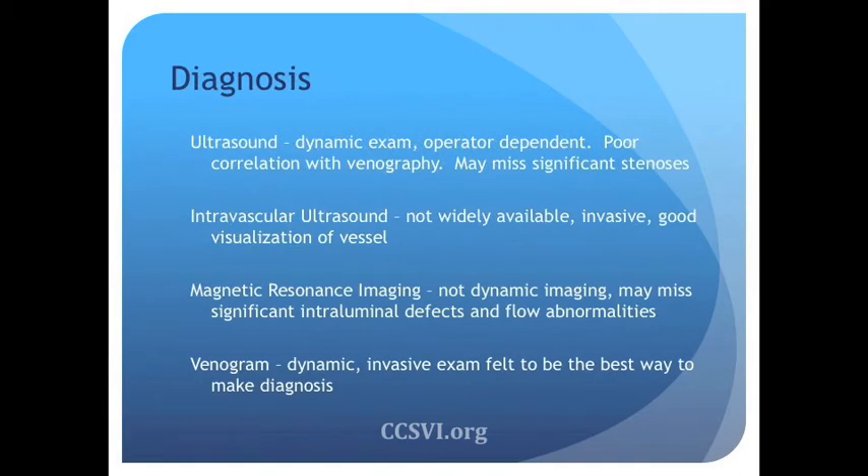CCSVI right now has a lot of unknowns. The first unknown is what is the best way to make the diagnosis? There are a lot of papers that have come out over the past few years looking at ultrasound as a means of diagnosis — the Zamboni protocol and the McDonald protocol. Some studies say that ultrasound is very specific and you can use ultrasound to diagnose average flow in the jugular veins, while a study out of my center said that ultrasound is not very helpful. Some people think intravascular ultrasound is very helpful, but unfortunately it's an invasive procedure and not very widely available, so it's not a great screening exam.